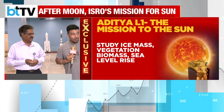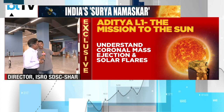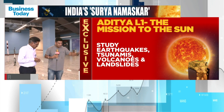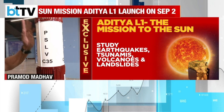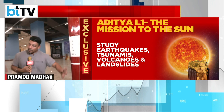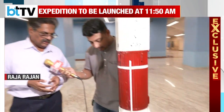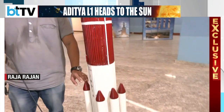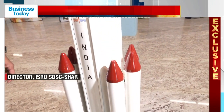We have the model of PSLV over here, and it has been coined as the workhorse of ISRO. This is a 1-in-20 scale model of the PSLV. The six strap-ons are S9 motors — we call this the PS0 stage — with six solid motors.